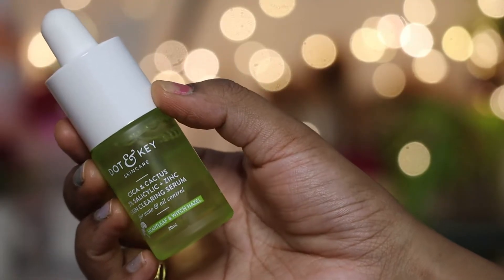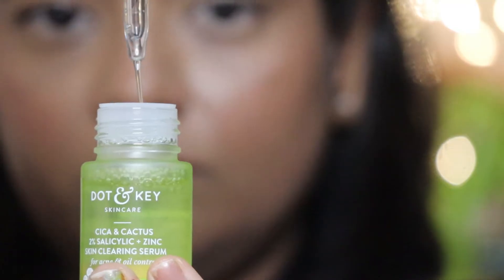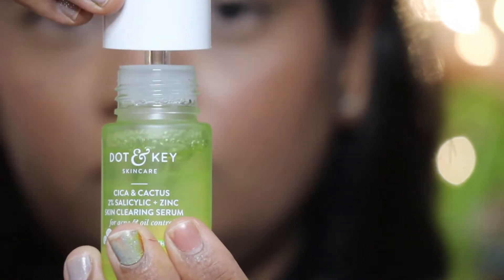You may already know that Dot and Key launched the CCA Calming Refreshing Night Gel a while back — that review is available on my channel. Then they launched a face cleanser in the CCA range, and then the Dot and Key CCA Niacinamide Sunscreen. I've reviewed all of these in detail on my channel; links are in the description box.